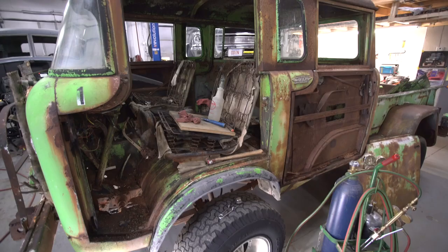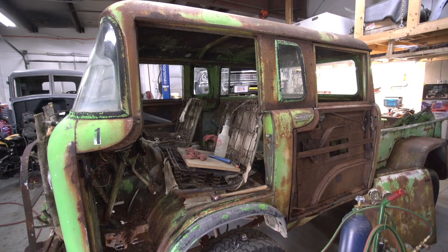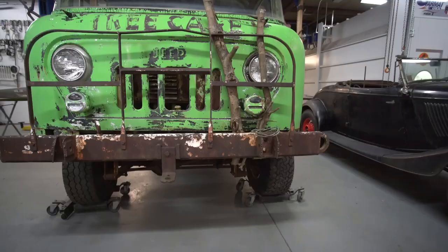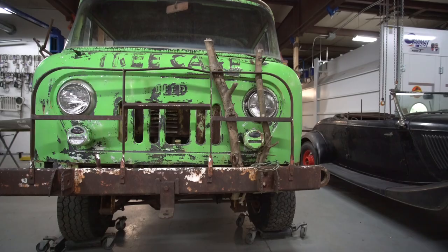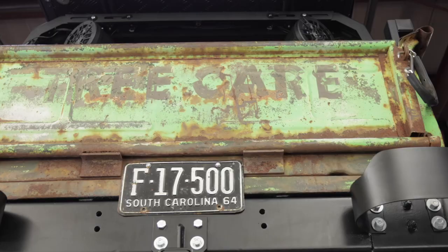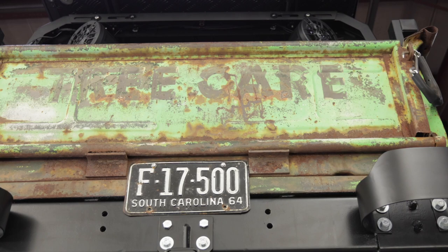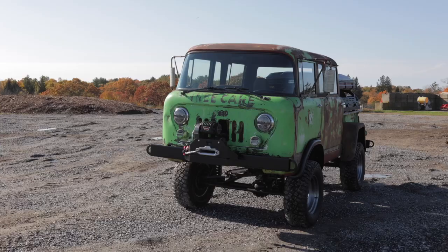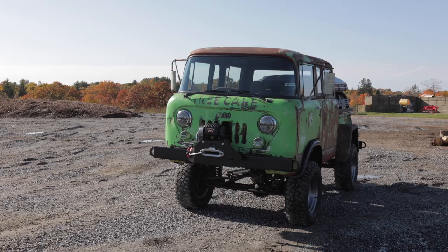It had been sitting in a field in northern Alabama for a long, long time. When we received the truck from the shipping company, it actually had a tree still in between the brush guard and the truck itself. One of the cool patina things on this truck is it has 'tree care' written on the side of it, as well as markings showing it was a radio tower vehicle. So this truck was used for many different purposes after it was done by the military.